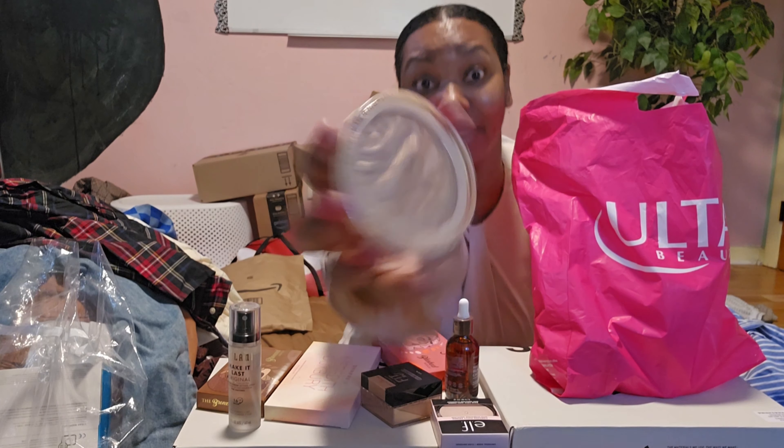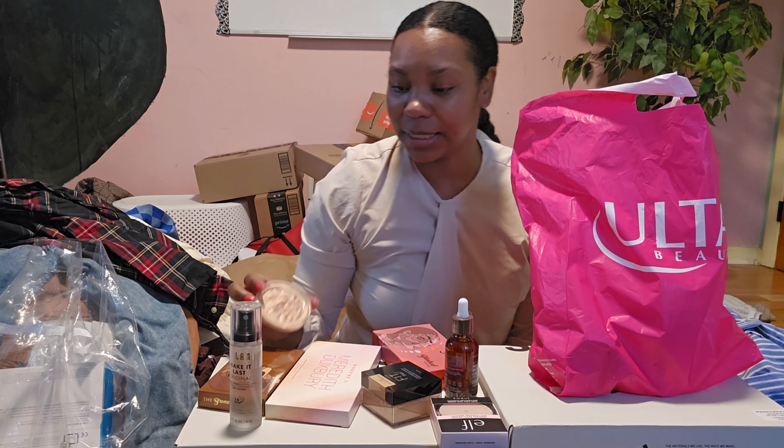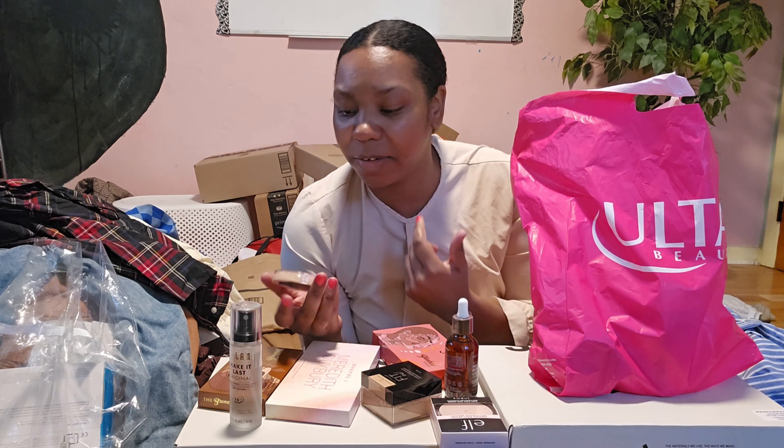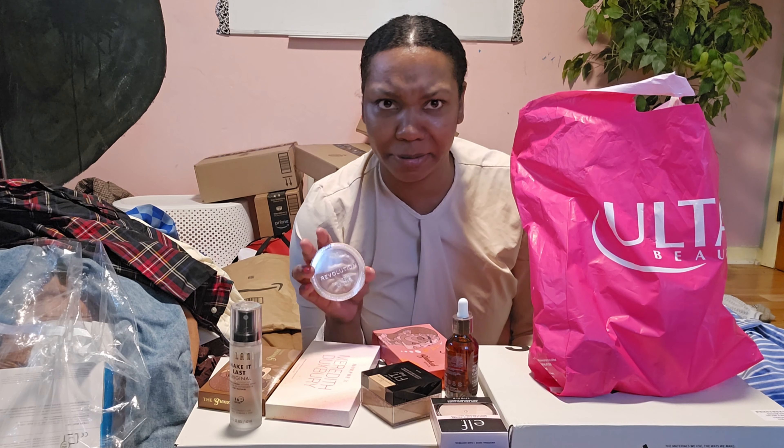I don't even know if the highlighter is my color — I'm not sure how it's going to turn out. She said if it looks gray then return it — it's not supposed to look gray. All right, now for the best item!